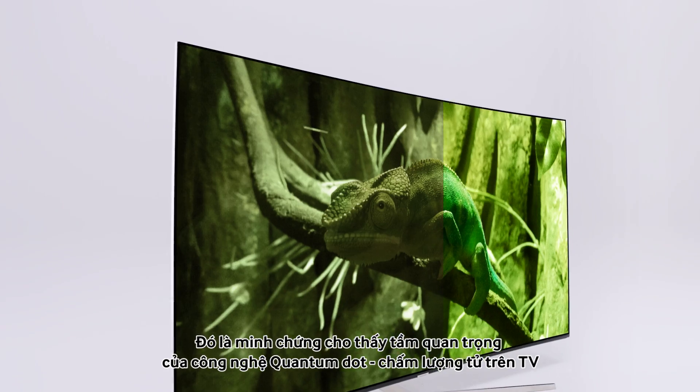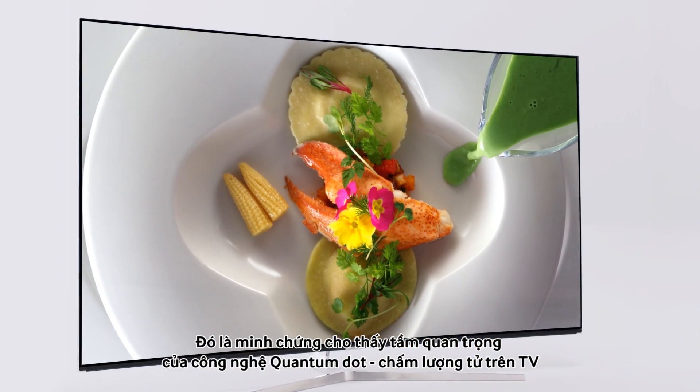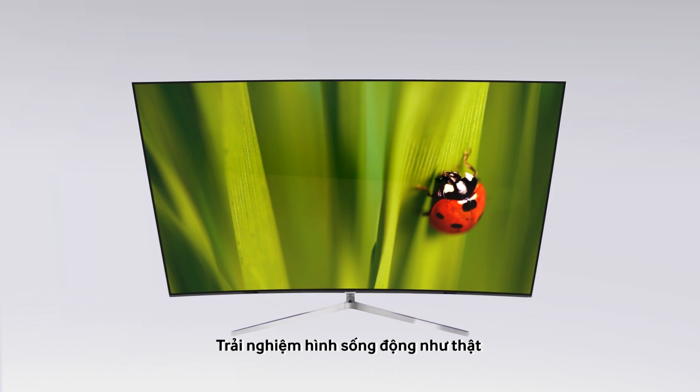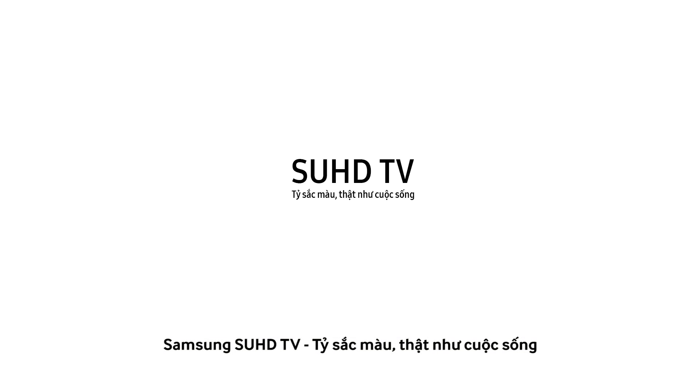From camouflaged chameleons to butterflies harmonizing with nature — that's why quantum dot is so important. See the world as it should be seen. This is TV. Samsung SUHD TV.